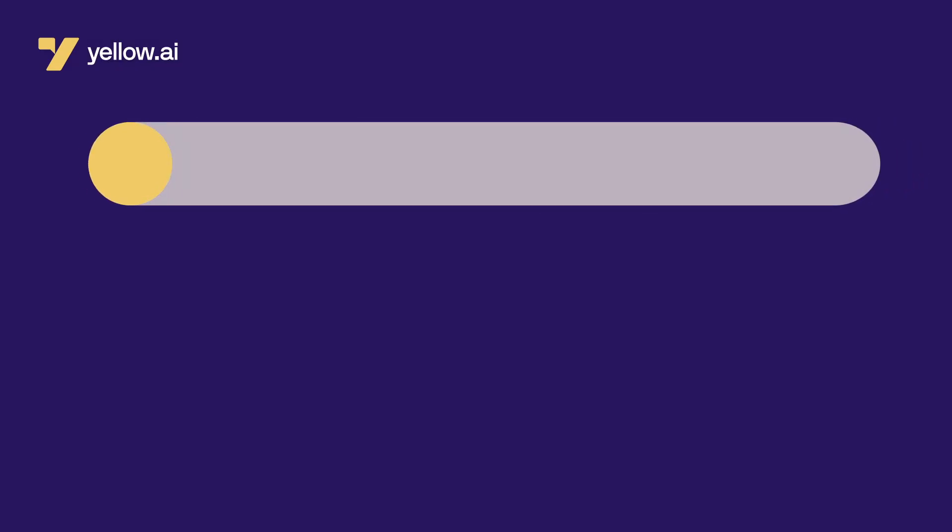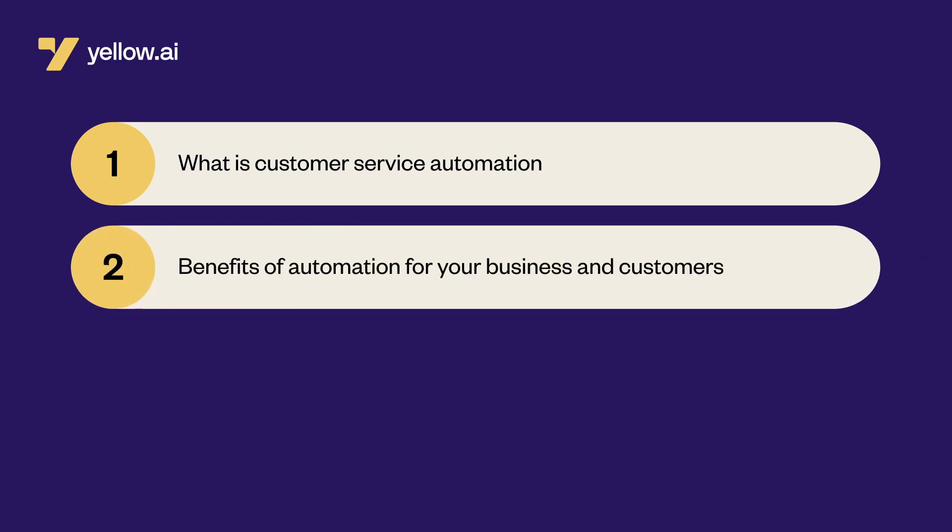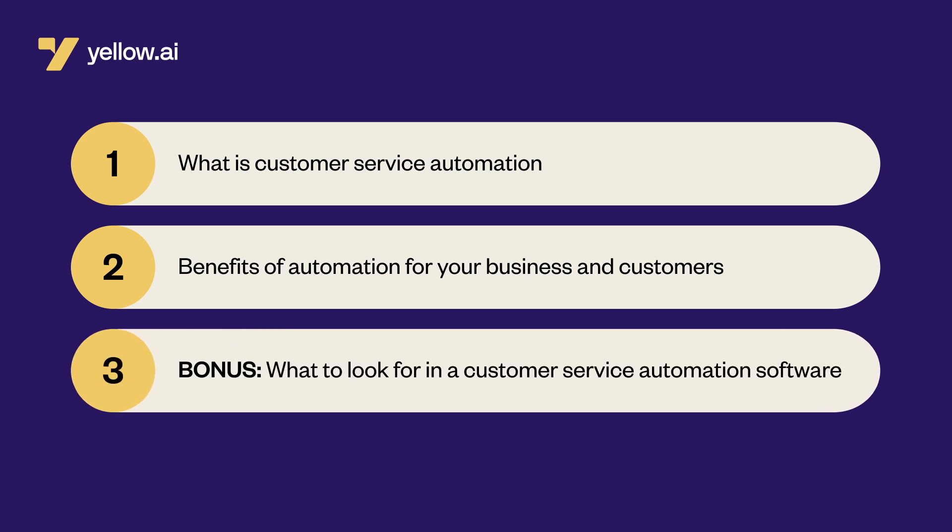Continue watching to learn more about what is customer service automation, benefits of automation for your business and customers, and bonus — what to look for in a customer service automation software.